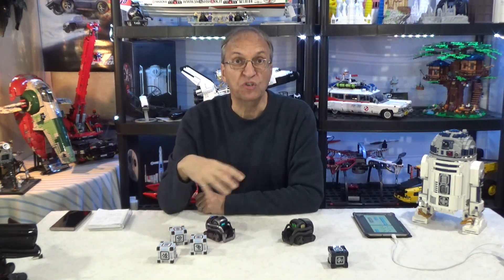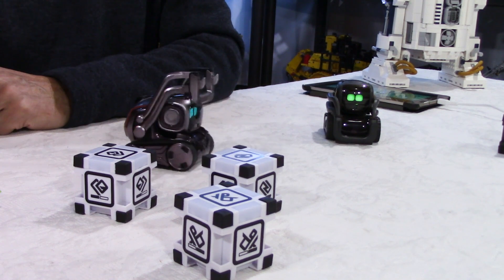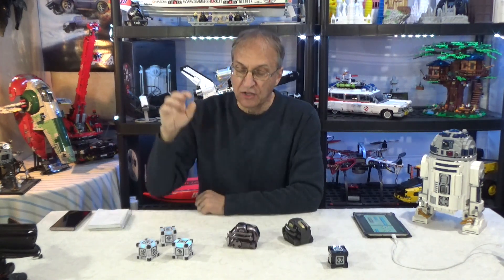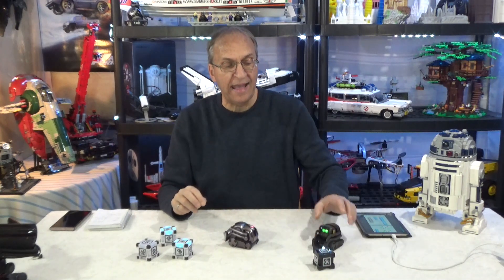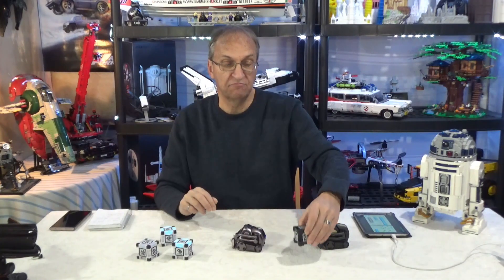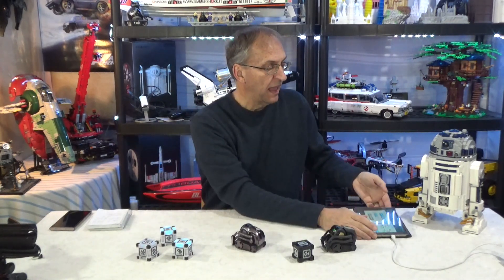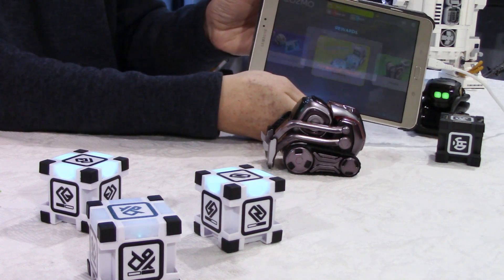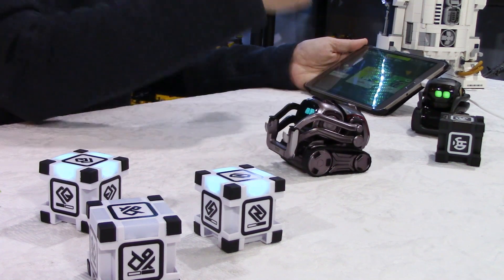Another huge difference between the two: Cosmo comes with three cubes. We saw he built a pyramid, and he has a ton of animations — like the fire truck we just saw — which you can also trigger manually in the app under games and animations. Vector only comes with one cube, and honestly, even when he connects to the cube — which doesn't seem to be the case now, the cube has been black for the past half hour — there's minimal interaction with the cube compared to Cosmo. You can also go to Code Lab and get bonus boxes, earning sparks needed to activate Cosmo to do tricks.